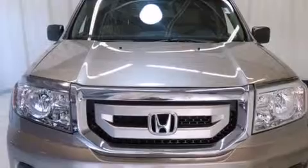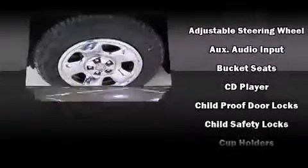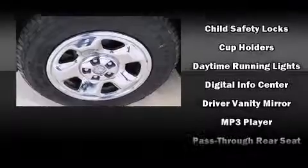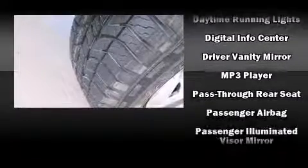Honda ensures the safety and security of its passengers with equipment such as head curtain airbags, front and side impact airbags, traction control, brake assist, and four-wheel disc brakes with ABS.